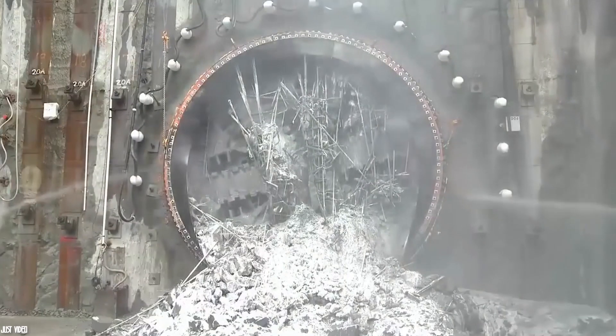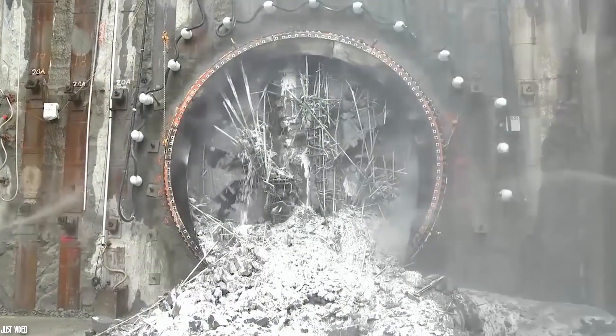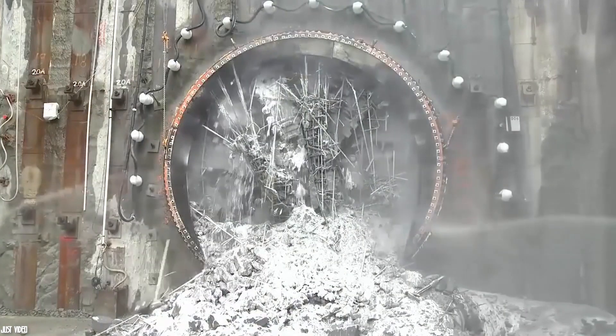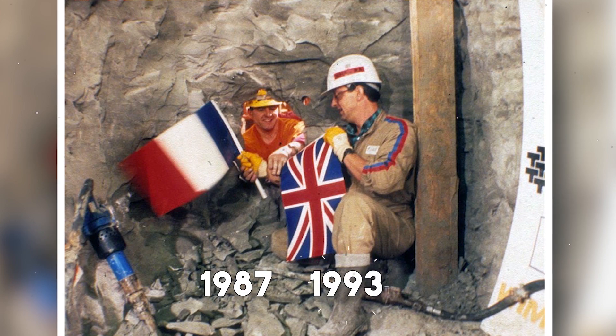To build this tunnel, it was necessary to bring in tunnel boring machines to dig and pump the water out using pumping machines that were deposited at the lowest level. The construction of this tunnel took six years, between 1987 and 1993.